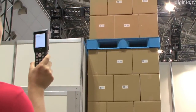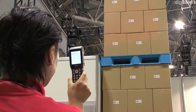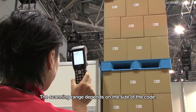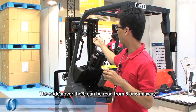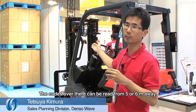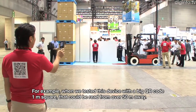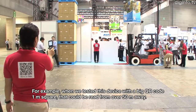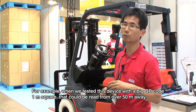This enables forklift operators to scan codes directly without leaving their seat. For the size of the code, you can read at a distance of about 5 to 6 meters. For example, a QR code measuring 1m x 1m can be read from up to 50 meters away.